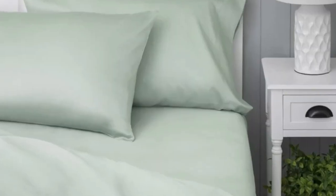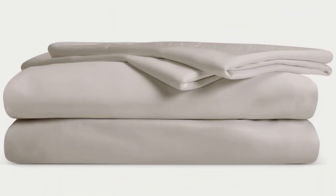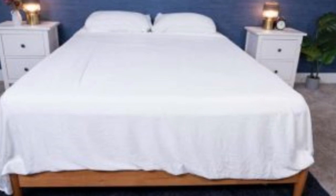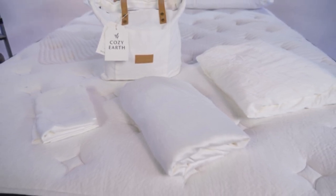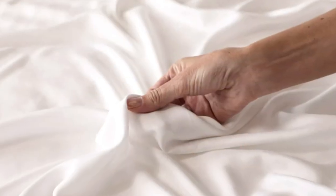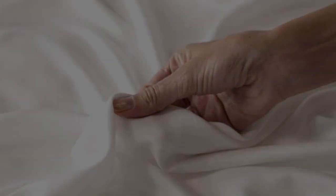Better yet, Cozy Earth recently introduced neutral shade options for those looking for more than just white. What we love: they're incredibly soft and will make you feel like you're sleeping in luxury. They're a durable set for the price, and with a 10-year warranty, they should last several years with good care. They're also a fantastic choice for hot sleepers — breathable and moisture-wicking, so you won't feel sweaty or stuffy. On the downside, these are a luxury pick with a luxury price tag, though Cozy Earth does offer discounts throughout the year and financing options.